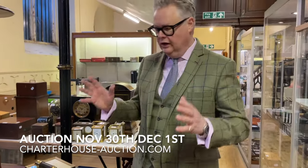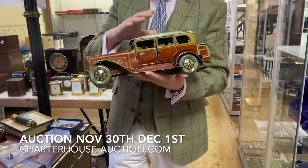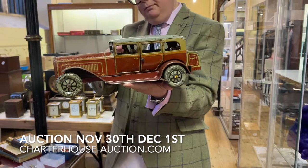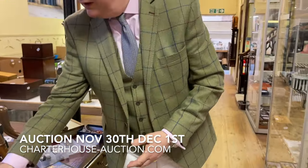It's our collector's sale and we've got here a lovely little Tipco tin plate toy, complete with a little chauffeur in there. That's estimated at £200 to £300 — just really nice and original.